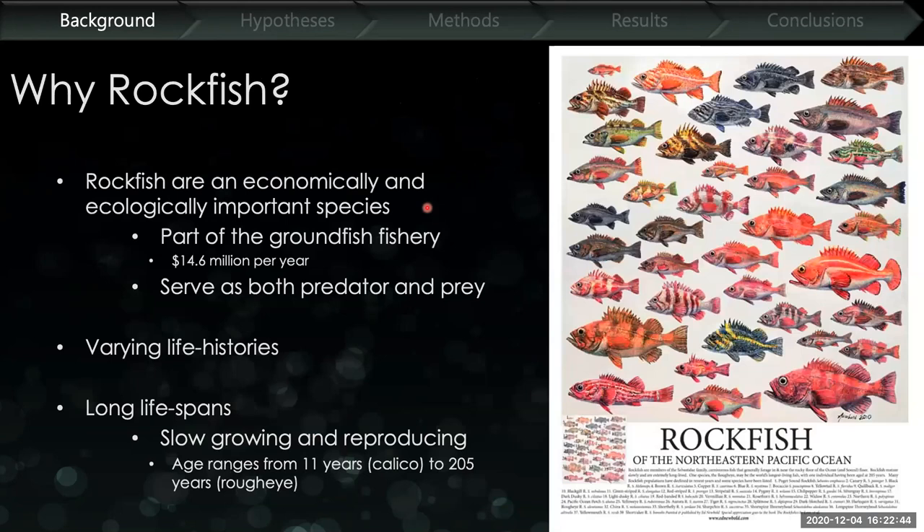We're looking at rockfish in particular because they're economically and ecologically important species. They're important in the groundfish fishery, bringing in upwards of $15 million per year. Ecologically, they serve as both predator and prey across varying life stages. Along the west coast of the Americas, there are over 70 species of rockfish inhabiting different habitats with different life histories. They're generally slow-growing and slow to reproduce. Some species like calico rockfish can live up to 11 years, while other rockfish have been aged to over 200 years — the oldest recorded was about 240 years old.